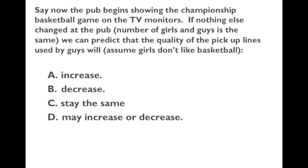In this scenario, assume girls never like basketball but guys do. If a basketball game comes on the TV monitors, many guys will go watch the game and stop competing for girls' attention. The guys who stay will face less competition for girls. Less competition between guys for girls' attention means less effort and hence lower quality pickup lines. So if a championship game is on, girls stay, and half the guys go watch, the remaining guys face less competition and can get attention with a lower quality pickup line. The answer is also B — a decrease in the quality of the pickup line.